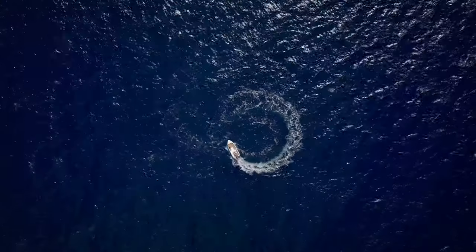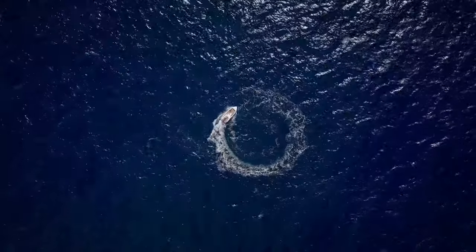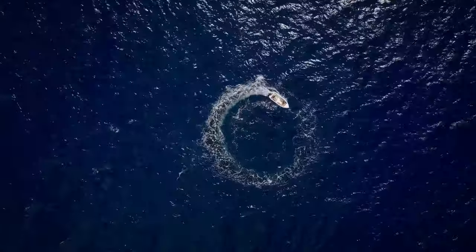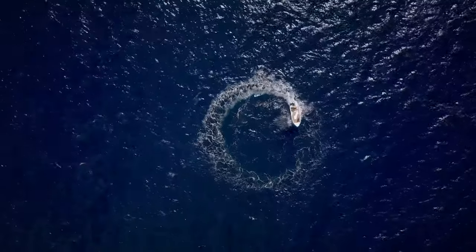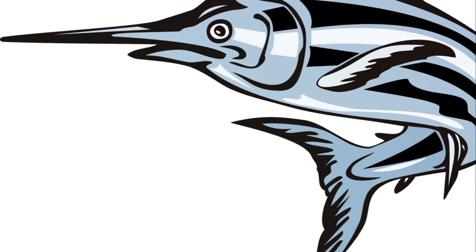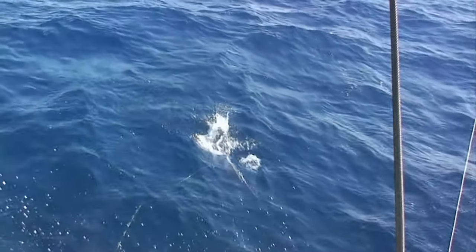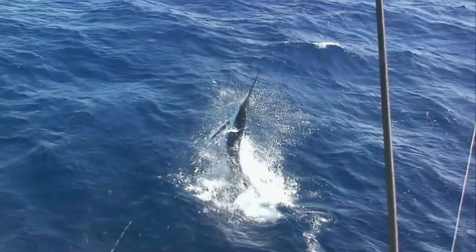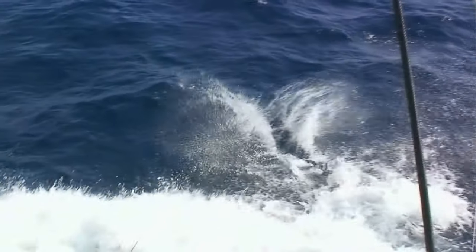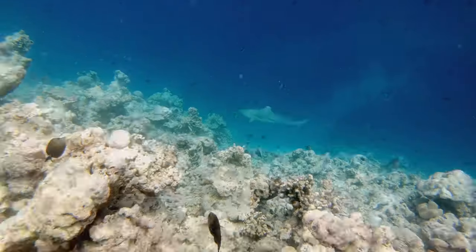The real star of the show, however, is the marlin's tail. Crescent-shaped, it acts as a potent propeller. With each powerful thrust, the tail pushes against the water, propelling the marlin forward. It's this combination of strength and agility that allows the black marlin to reach such astonishing speeds. The black marlin's speed is not just a result of one, but a combination of several specialized features: a streamlined body, retractable pectoral fins, and a powerful tail. Each aspect of its design works together in harmony, enabling the marlin to move through its oceanic home with impressive speed.